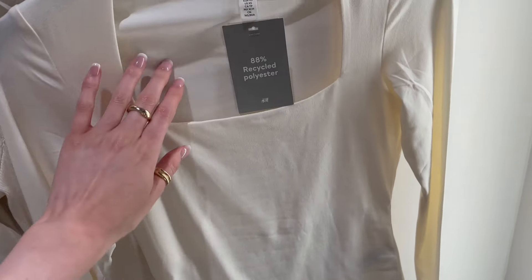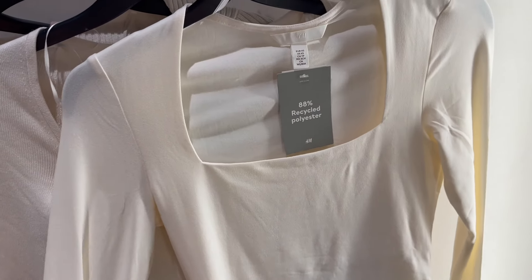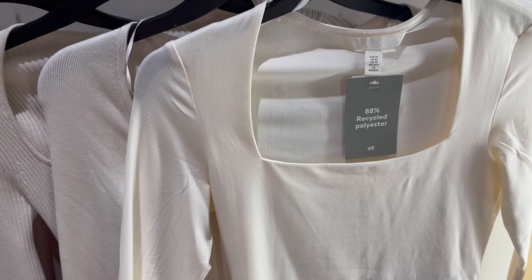Another basic top — I didn't try this one on because it's very similar, but it's like a really thick jersey material, a stretchy jersey material, double lined as well which is always good. I do love a square neckline so I thought it was cute.